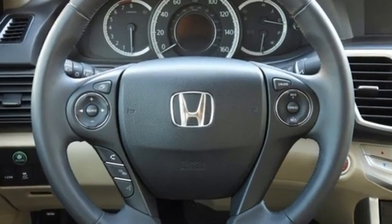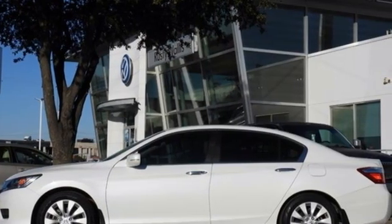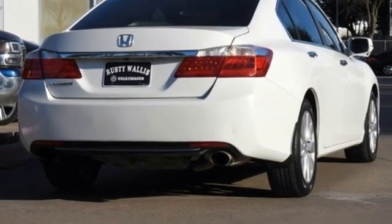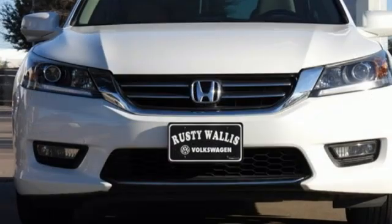Bluetooth wireless audio streaming, Honda Link, front heated leather bucket seats, auto-dimming rear view mirror, Bluetooth hands-free link, dual zone climate control, inline four-cylinder engine, express open and closed sliding and tilting sunroof, gas pressurized shocks, and continuously variable automatic transmission.